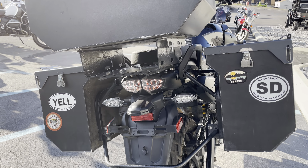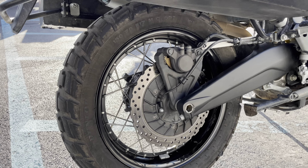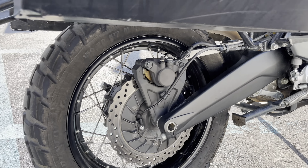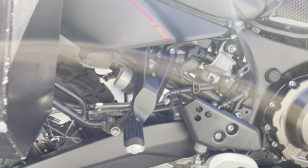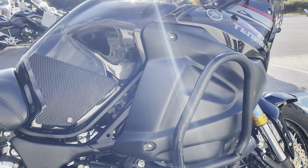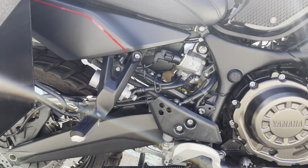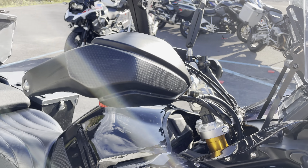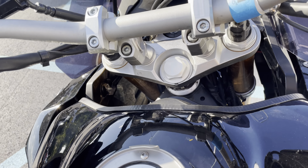LED tail light. It does have spoked front and rear wheels and tires. Corbin seat. It does have the hand guards as well as a top case attachment.